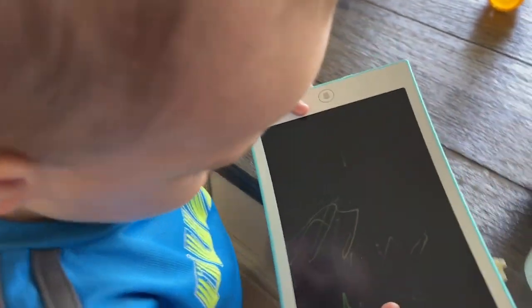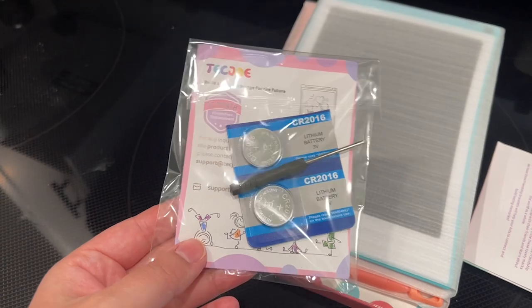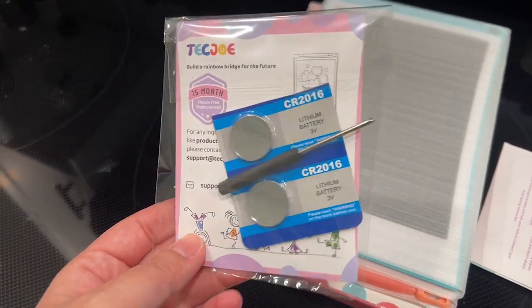Another thing I really appreciated is that they came with the batteries in them, but they also came with the extra batteries and the screwdriver to open up the back.